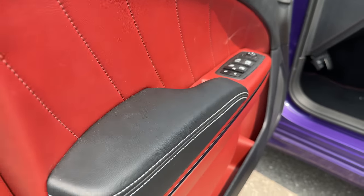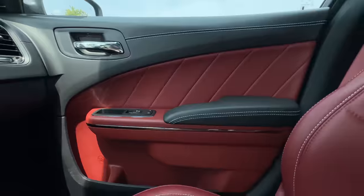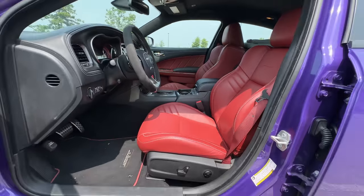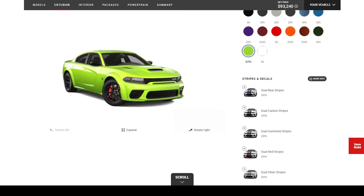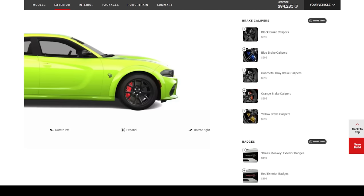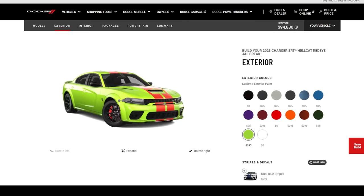The red interior with the purple is very ugly, and I appreciate that. I love it — it's such a perfect spec. We would have probably spec'd something very close to this. We would have built the same ugly lime green Charger.